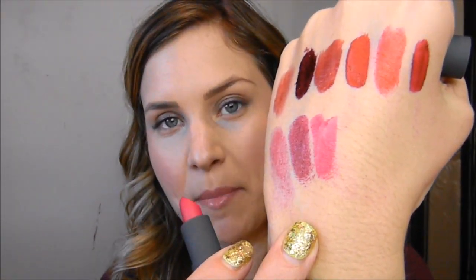This is the Bite Beauty Luminous Cream Lipstick in 'Palomino', which is 2 grams. Oh wow, that's a beautiful color — the more intense pink. That is absolutely stunning.